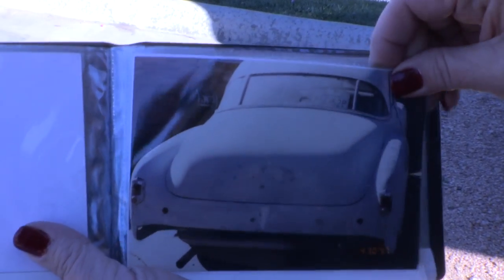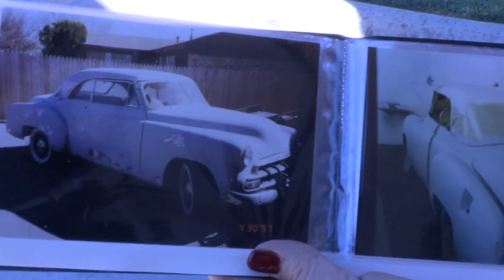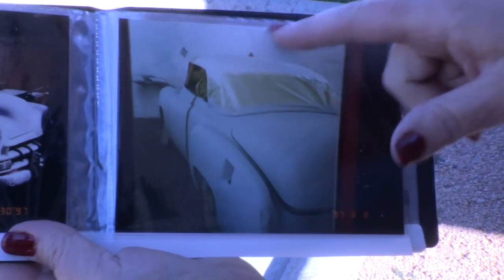He worked on it for probably about four or five years and got it restored. He did all the body work himself — he took some classes at Emerald College. He painted it and did all the interior himself. He also restored Volkswagens — he restored a Volkswagen for my mother, myself, and my two sisters. My dad restored cars; he was kind of a car guy all along. He enjoyed his cars.